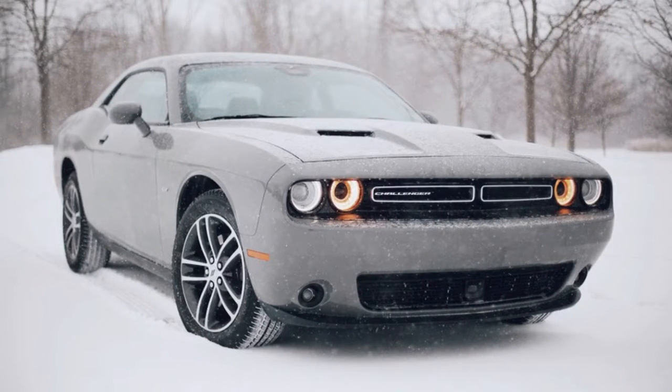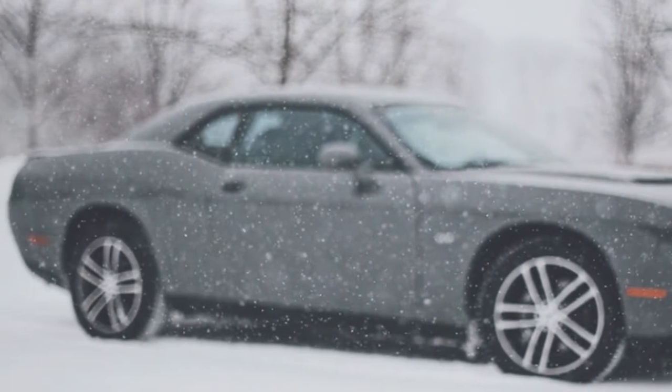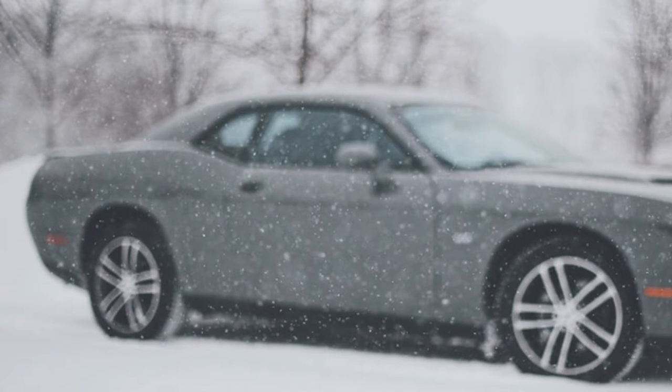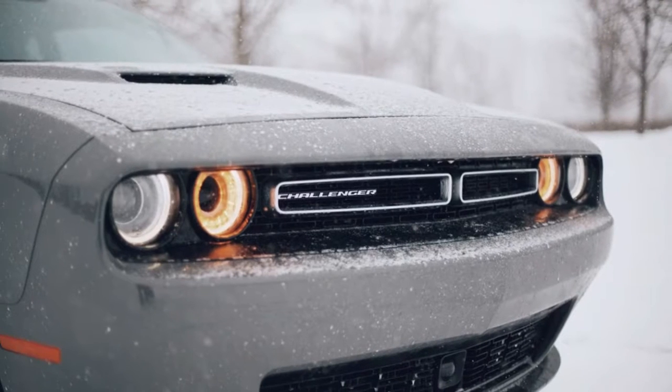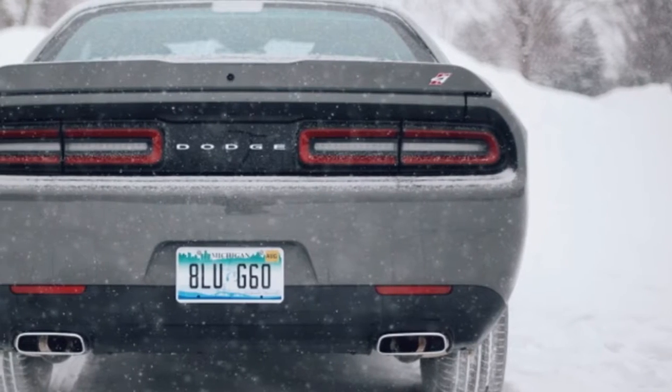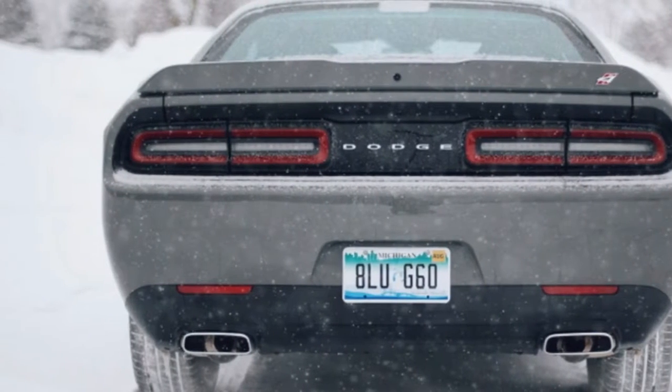Associate editor Reese Counts: I spent the latter half of last week in Idaho and Wyoming driving a quite sweet Nissan 370Z in the snow. That car was fitted with tracks and skis and allowed me to do some truly crazy things with few repercussions.